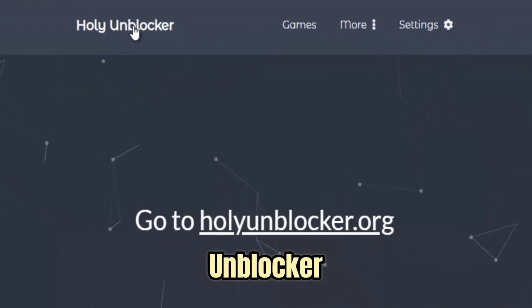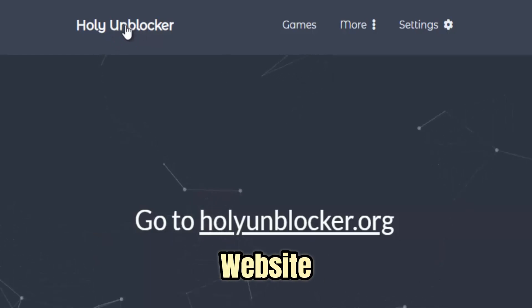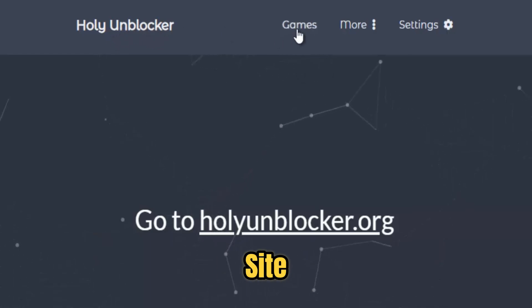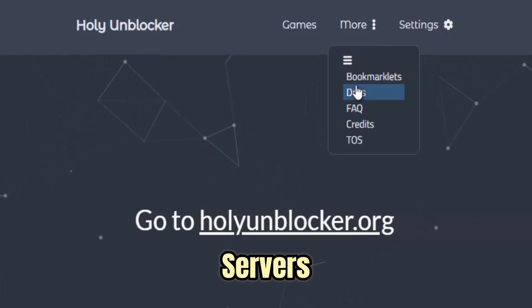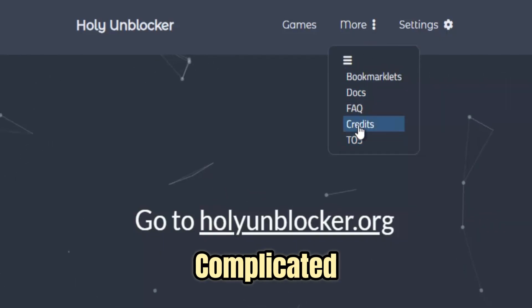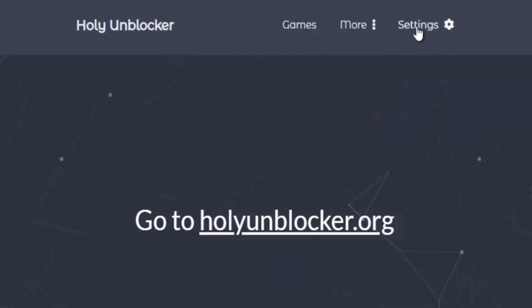Getting started with Holy Unblocker is incredibly simple. Just open the Holy Unblocker website, paste the link of the blocked site you want to access, and within seconds the page will load through its secure servers. You don't need to worry about complicated setup, VPN installations, or risky downloads. It's completely web-based and easy for anyone to use.